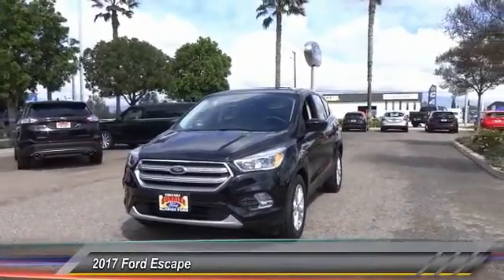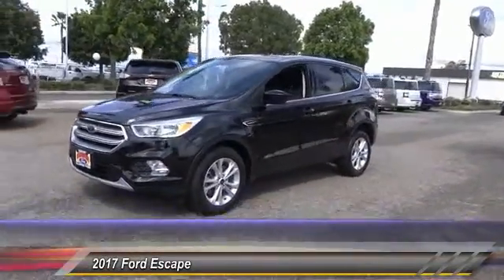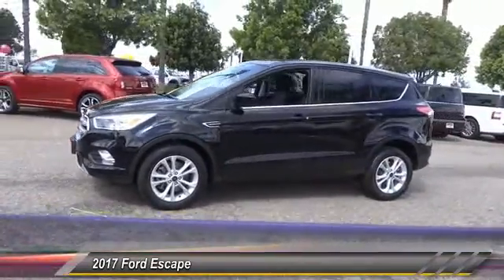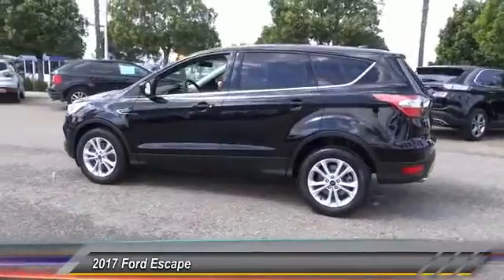2017 Escape, gas engines flex, tow, sip and go with Ford Escape, and is priced below $25,000. This vehicle has less than 35,000 miles.